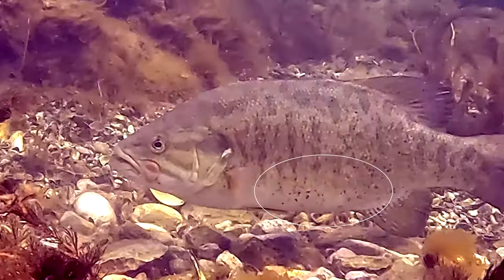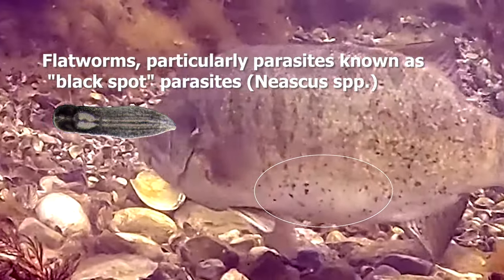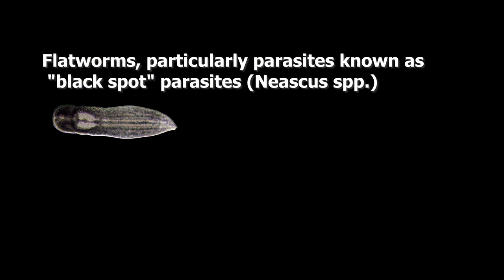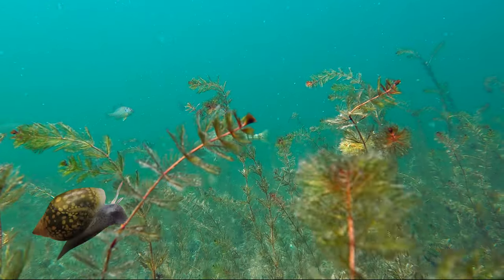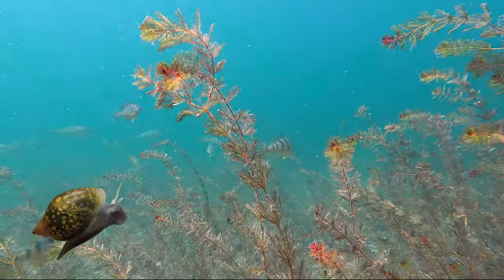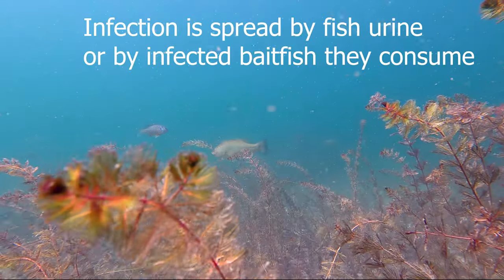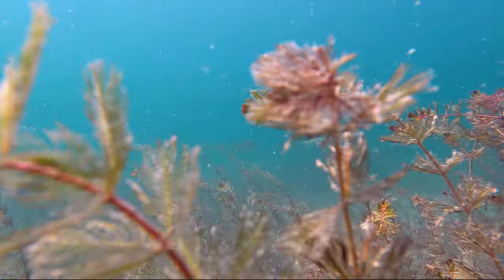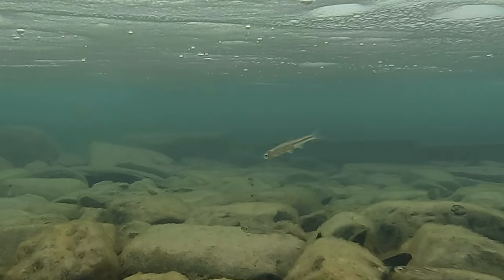Black spot disease is used as a very general term for multiple conditions. There is actually a flatworm, or black spot parasite, and in the larvae stage it creates cysts in the fish's skin. Often, the original host for these parasites is aquatic snails — they will infect the snails, lay eggs, and then the snail will expel them. From there, they'll infect any species they can latch on to, and can be consumed by baitfish.